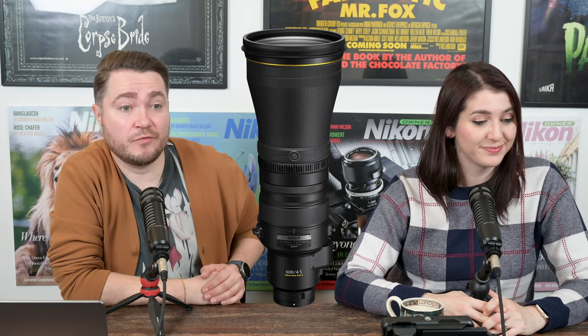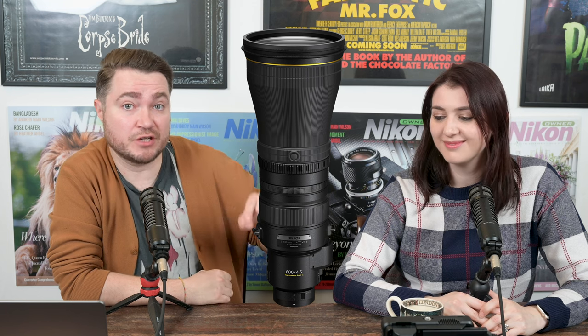If I ever release a video called 'Why I Moved to the United States,' it's exactly for this reason — nothing else! All right, let's move on to some firmware updates. We've seen two firmware updates this week, one for the Nikon D6, which went from version 1.5 to 1.51.